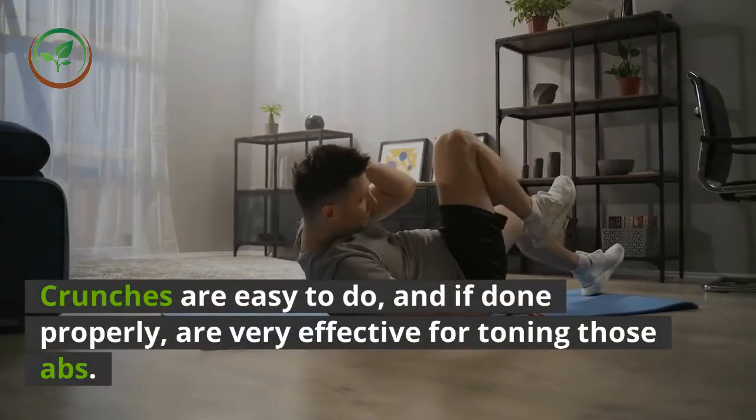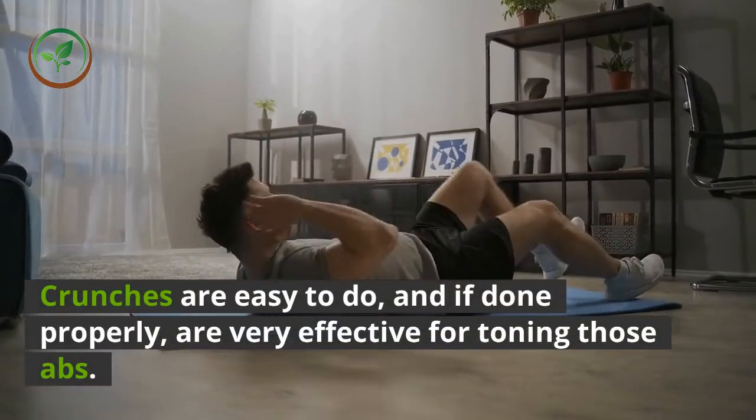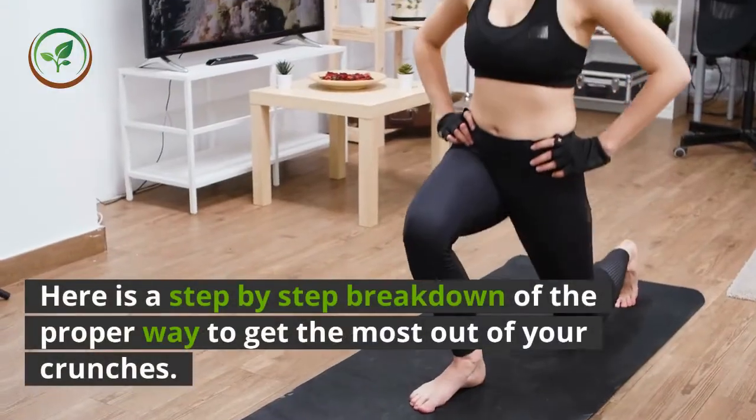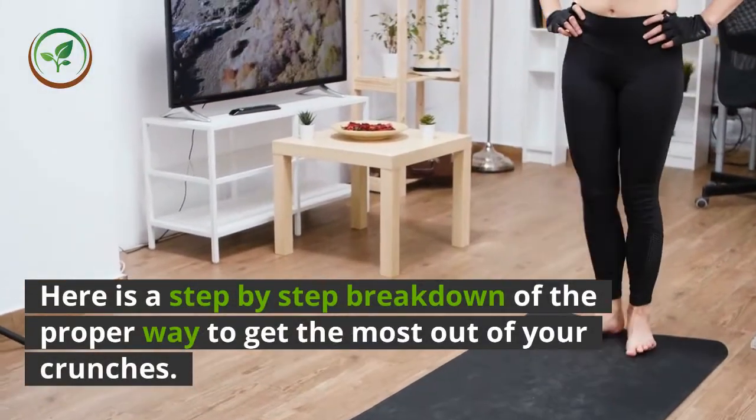Crunches are easy to do, and if done properly, are very effective for toning those abs. Here is a step-by-step breakdown of the proper way to get the most out of your crunches.